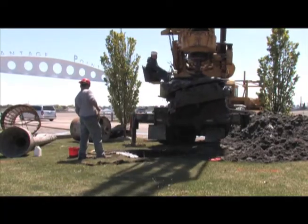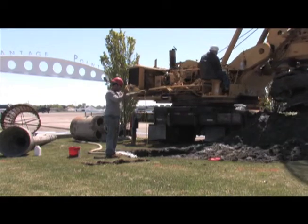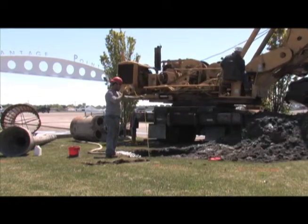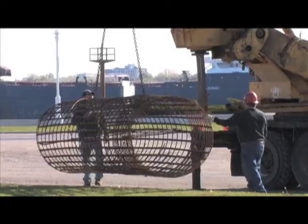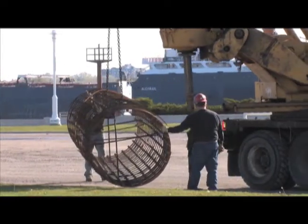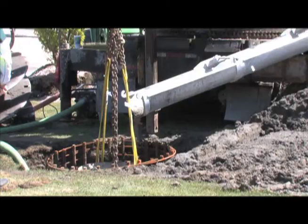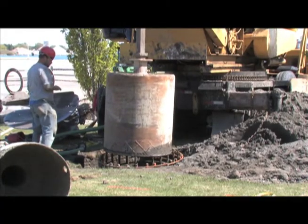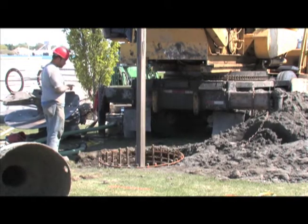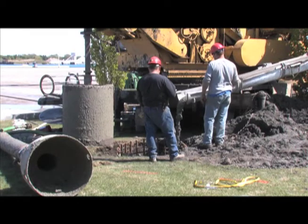Construction began with the Toledo Caissons Company drilling a 23-foot hole about five feet in diameter at the site. Workers lowered a cement form into the hole and filled it with water to prevent it from caving in. A re-rod cage was then lowered into the hole, followed by a sleeve that concrete was poured into. 19 yards of concrete was poured into the hole. Once the concrete began to set, the sleeve was removed. A large cylinder was pounded around the structure to help the concrete settle. Additional concrete was poured into the hole and the temporary casing removed.